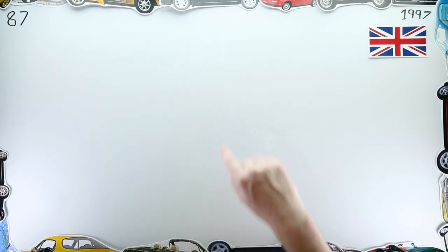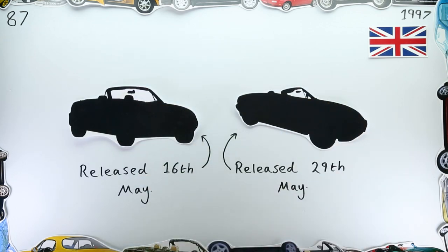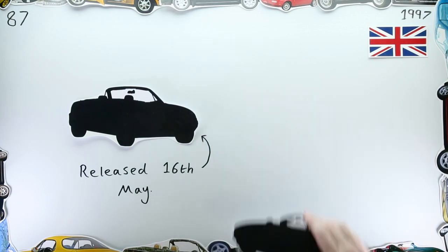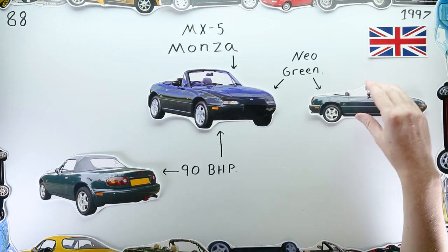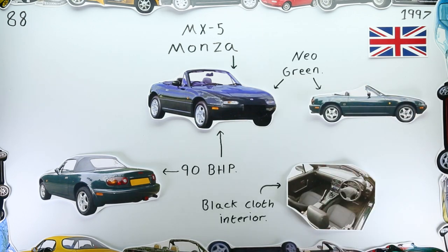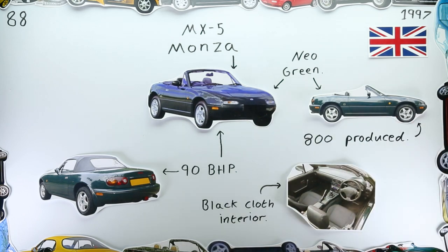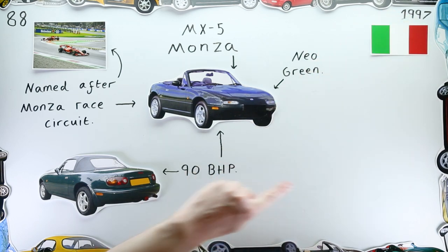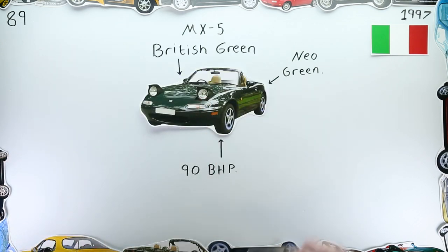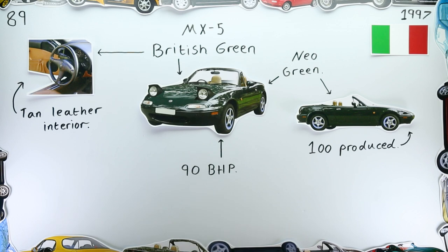Mazda UK wasn't done there, not by a long shot. May saw two new limited edition MX-5s arrive in Britain. Firstly came the MX-5 Monza — a 90 brake horsepower, neo green, black-trimmed variant limited to 800 units, named after the famous Italian race circuit. Speaking of Italy, at the same time they received the MX-5 British Green, which was, bar a few alterations, the same as the Monza. So in 1997, Britain received a neo green 1.6-litre car named to celebrate Italian racing heritage, and Italy received a neo green 1.6-litre car to celebrate British racing heritage. I guess Mazda just thought, why not?